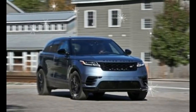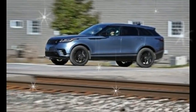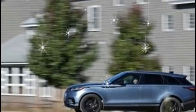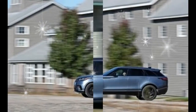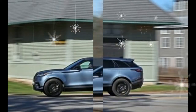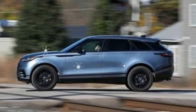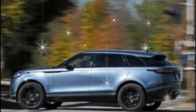Given the V6's graininess and the Velar's overall emphasis on style rather than performance, we'd stick with the gas turbo P250 and spring for the mid-level SE trim in R-Dynamic guise. That's a mouthful, but it strikes a decent mix of style and features. For $61,095, it includes 20-inch wheels, leather interior, an 825-watt 17-speaker Meridian audio system, power liftgate, and navigation.